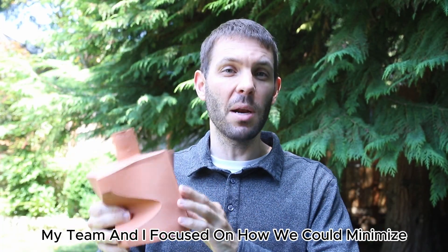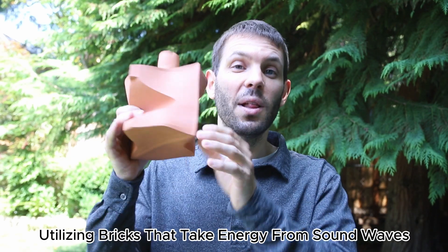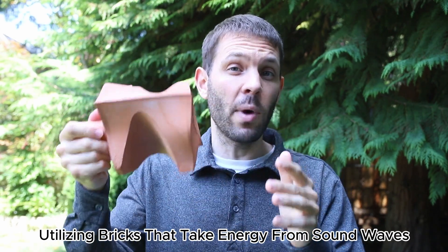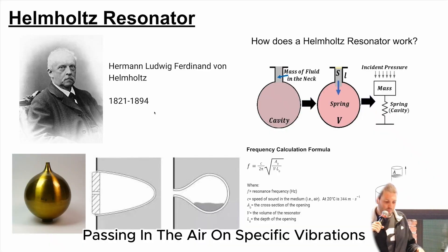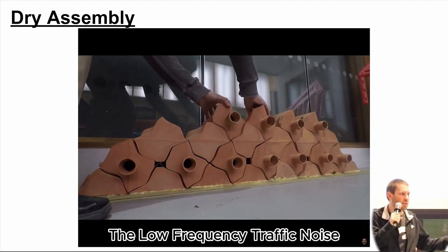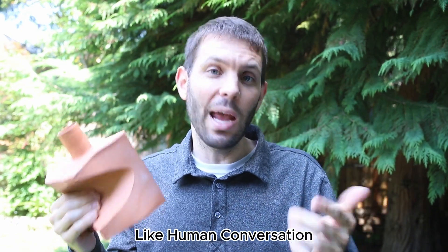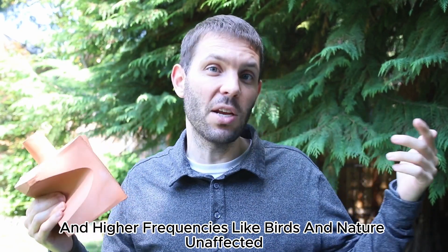My team and I focused on how we could minimize car and train noise in densely populated urban cities, utilizing bricks that take energy from sound waves passing through the air at specific vibrations — also known as Helmholtz resonators. These interlocking bricks would absorb the low frequency traffic noise, leaving mid frequency levels like human conversation and higher frequencies like birds and nature unaffected.